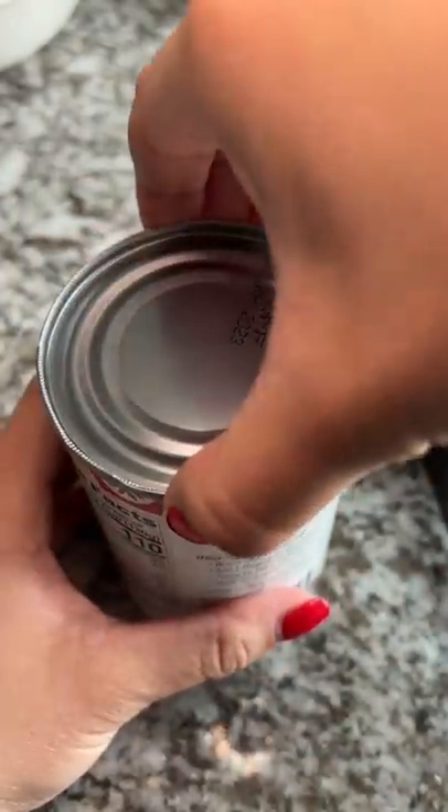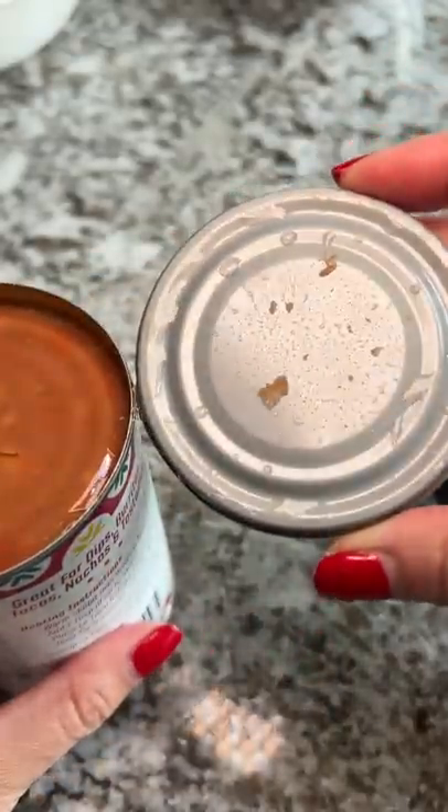Oh my god, this thing has been open, hasn't it? Oh my gosh, Lisa.